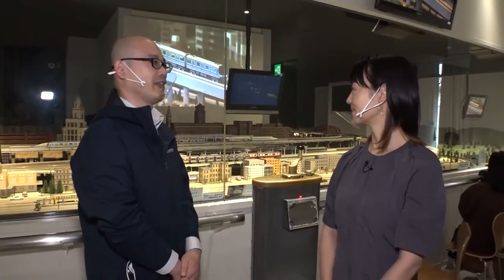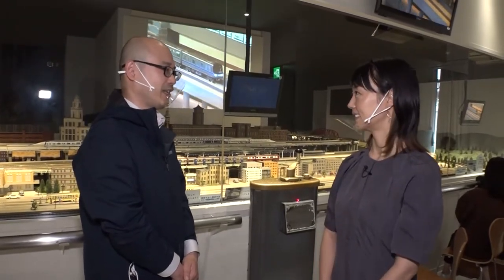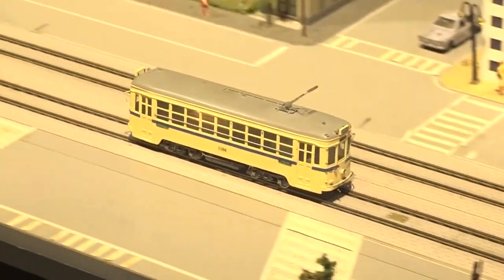This is the train diorama section. It recreates the atmosphere of Yokohama, and we have an O-gauge diorama driving show five times a day of subway, railway, and JR trains. This is very cool — I've never seen a diorama this big.